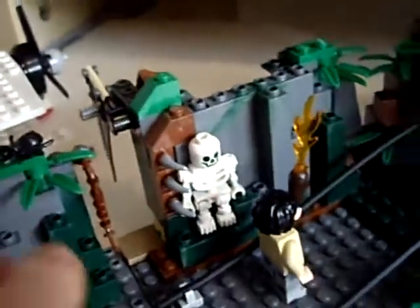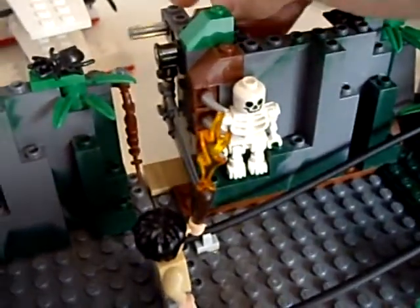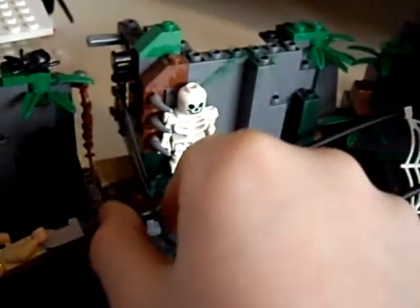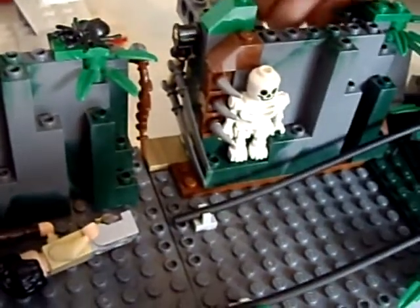Now onto the booby traps. The first booby trap is the slashing blade. It slashes out and hits anybody who gets in the way. He can kill anyone who gets in the way — that's why that skeleton is there.